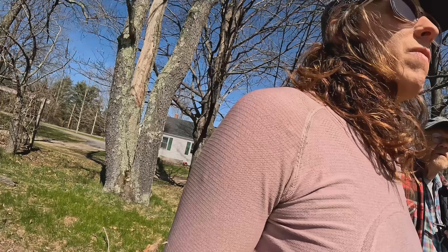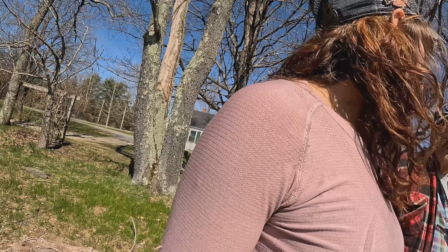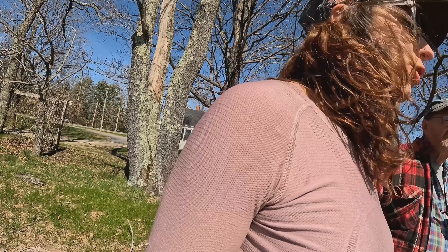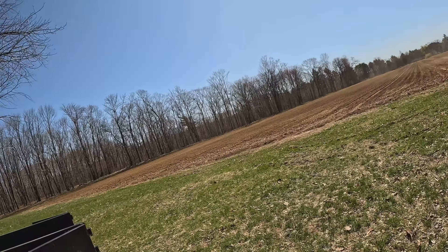These guys are coming down the field already. It's a seed trial - they are from Washington and they don't have potatoes out this way, so we're going to be a farm that's going to try them and see how they do in the soil here.